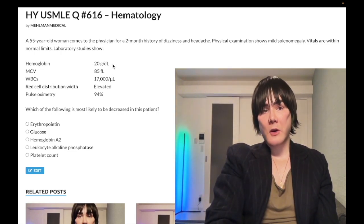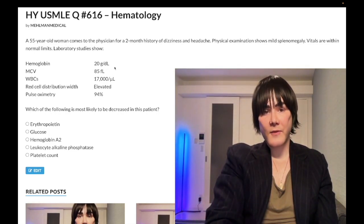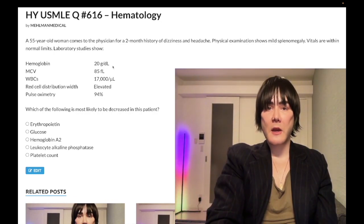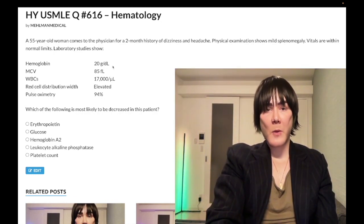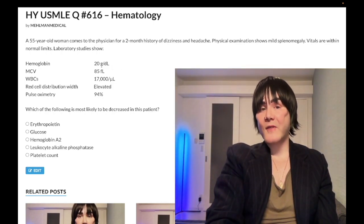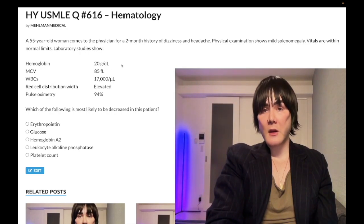Hemoglobin at 20 g/dL is consistent with polycythemia. If we had secondary polycythemia — say, due to chronic lung disease or COPD, or renal cell carcinoma secreting EPO — we would have only an isolated increase in red blood cells. White blood cells would not be elevated and platelets would not be elevated in secondary polycythemia.